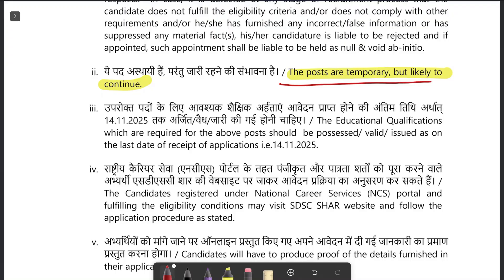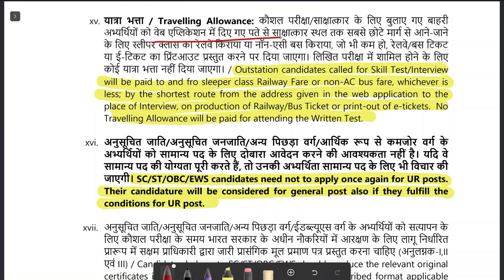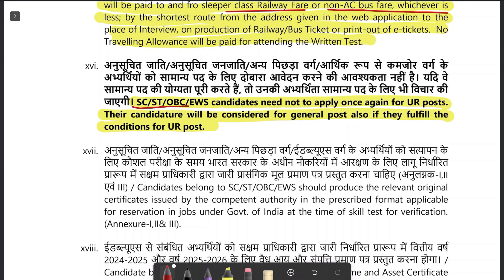It is clearly mentioned that the posts are temporary but likely to continue. Outstation candidates will be given 2nd class railway fare or non-AC bus fare once they complete their skill test or interview, and after the interview you must produce the tickets. It is also clearly mentioned that SC, ST, OBC, and EWS candidates need not apply for the unreserved category. Since this post is for the unreserved category, SC, ST, and OBC candidates cannot apply unless they are eligible under unreserved criteria.